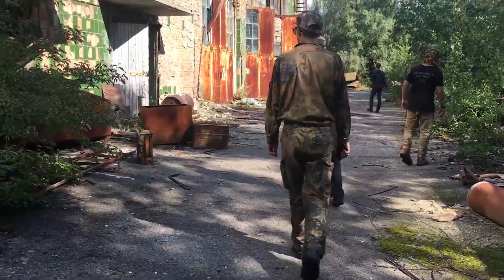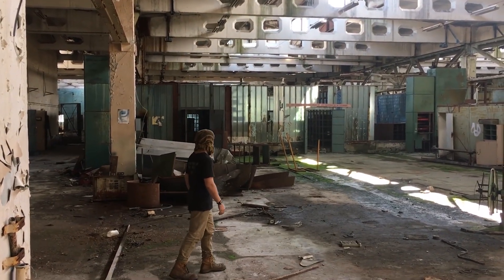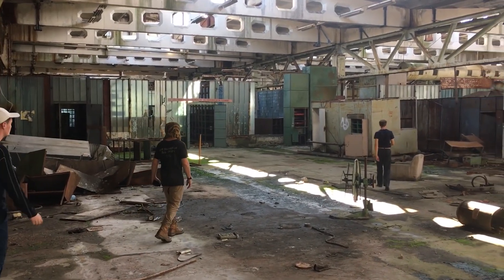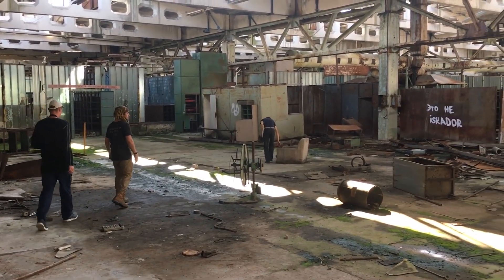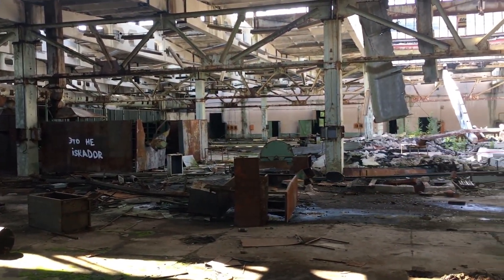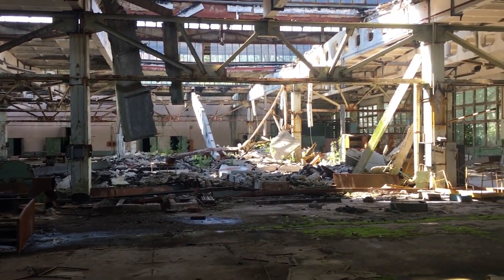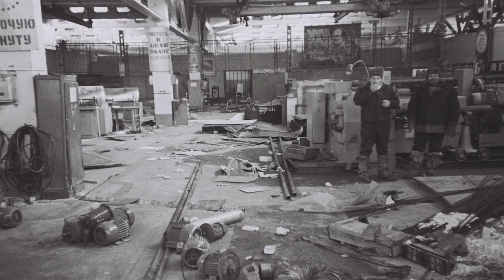On the outskirts of Pripyat, behind a high fence, lies the enormous Jupiter plant, which before the Chernobyl accident developed not only magnetic tape but also several military technologies. To this day, it's unclear what was actually done at Jupiter, but what was done there afterward is known for sure. It was precisely this pre-accident work that led to this eerie, radioactive box.